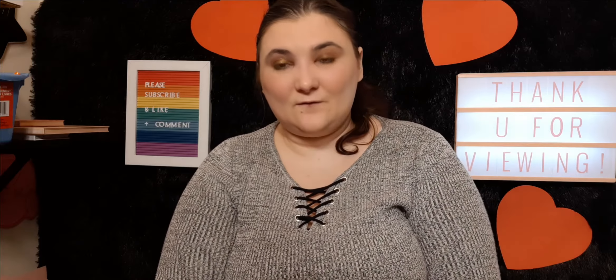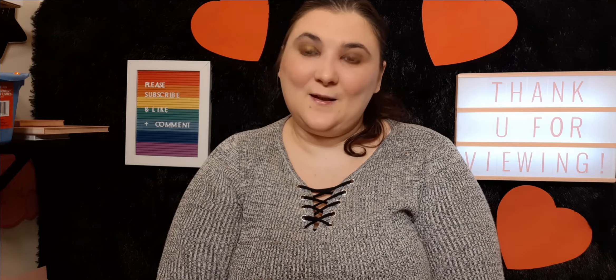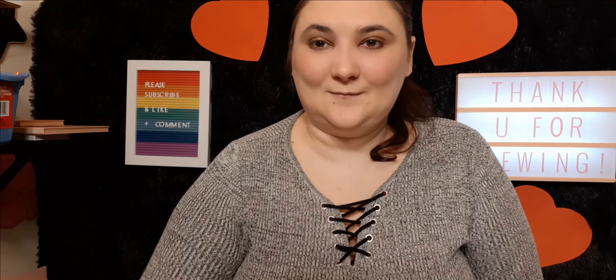Anyway, thank you for listening to my rants and watching. Many blessings to you — I hope you subscribe and like this video. Bye!